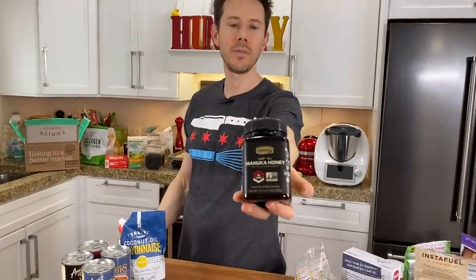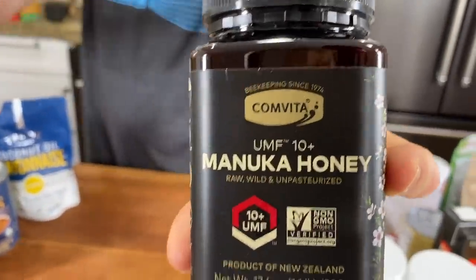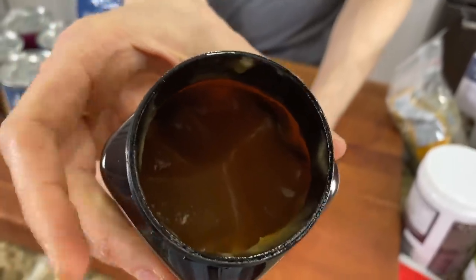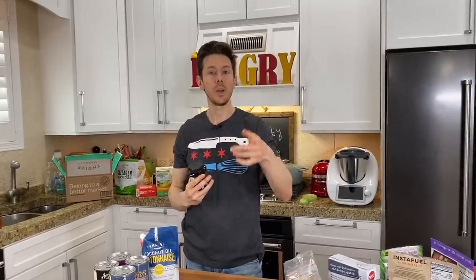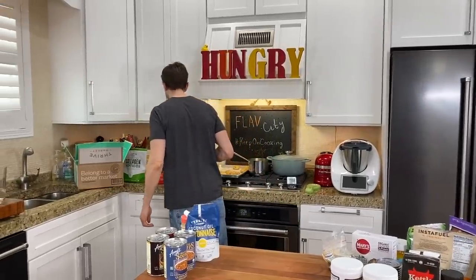I typically don't spring for Manuka honey because it's expensive, but during times like this I am springing for it. This is Manuka honey from New Zealand — the bees feed on Manuka bushes which are really high in nutrients, and this is proven to boost your immune system. It's also more anti-inflammatory and really good for you. You don't want to cook with it, but eating it raw or stirring it into warm tea is super good for you, and we're all about boosting our immune system right now.